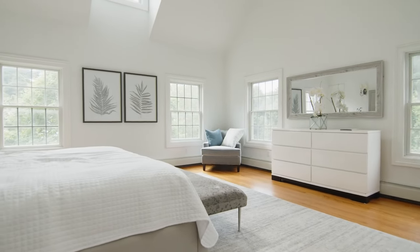Come look at this fabulous primary bedroom. It's got a great vaulted ceiling and tremendous natural light, and it's super spacious.